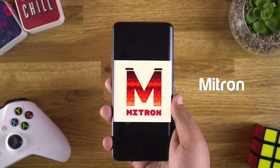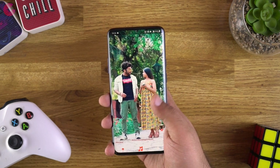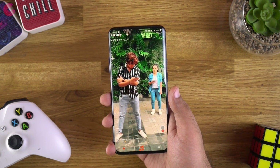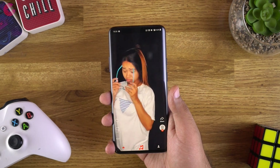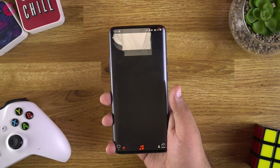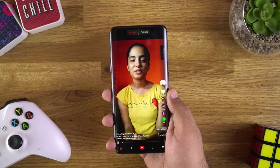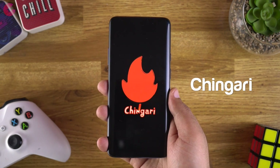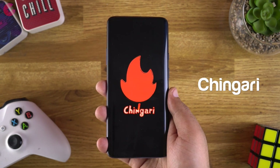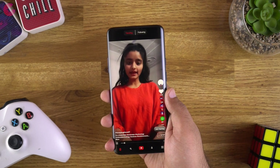Another TikTok alternative is Mitron, which is in the news recently. This app offers similar short videos and you get a swipe-up feature to quickly see videos from different users. Functionality-wise, both Bolo India and Mitron are very close to TikTok but are made in India. There is also a new app called Chingari which offers a similar TikTok-like experience. So if you're looking for the best TikTok alternative, do check out these apps.